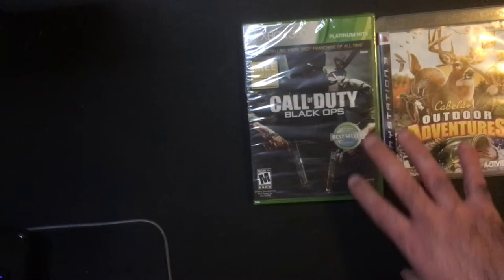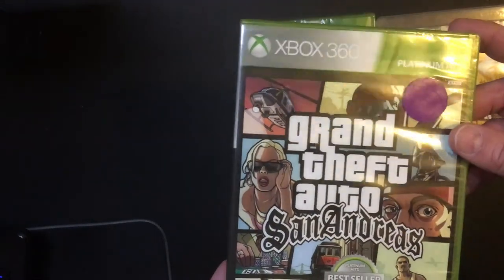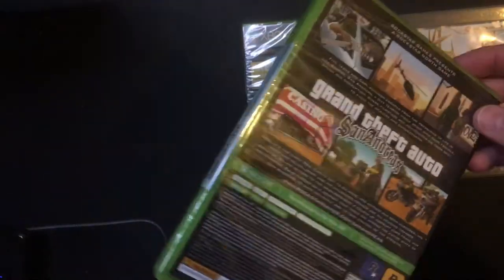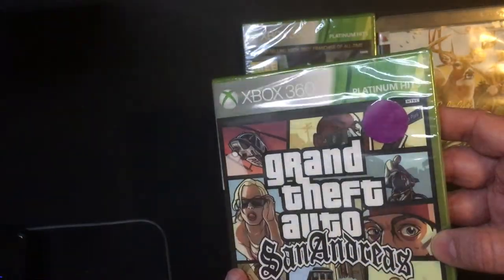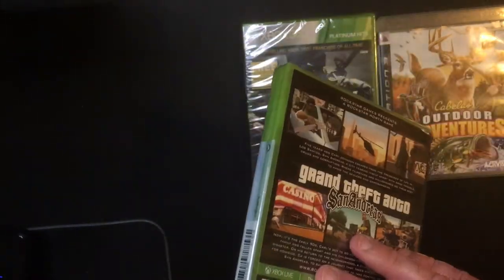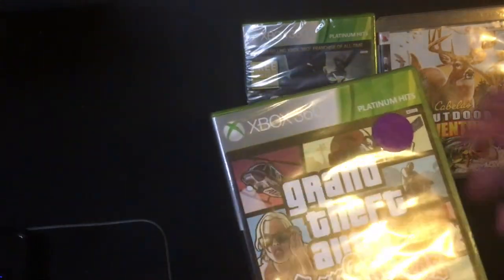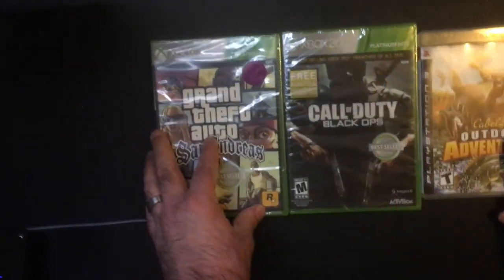Three bucks each, pretty good pickups — one's brand new, so that's nice. They also had a copy of San Andreas for the 360. I'm not a huge fan of that game, but new and sealed, I couldn't pass it up for three bucks. I don't think any of these games are worth anything in the retro market right now, and probably won't be, but anyway it's good to add to the collection.